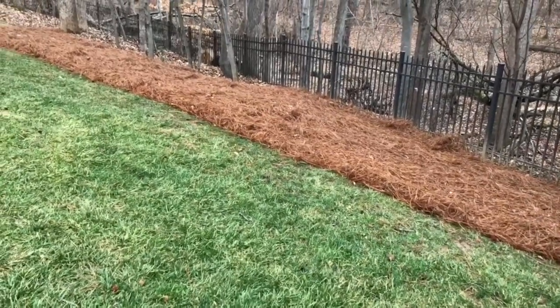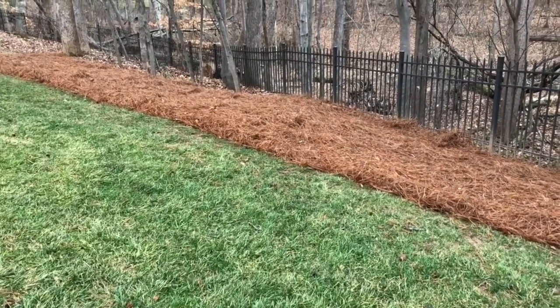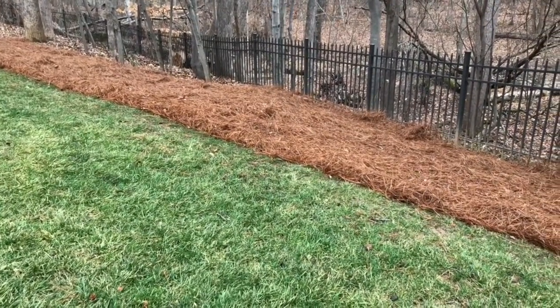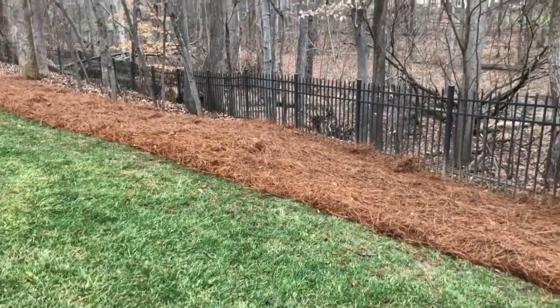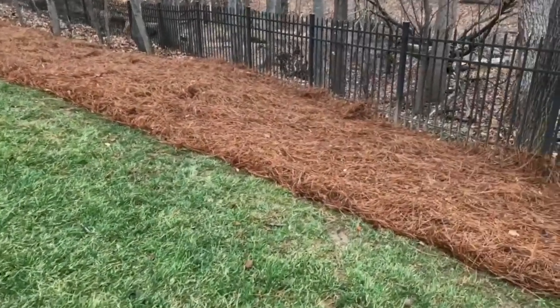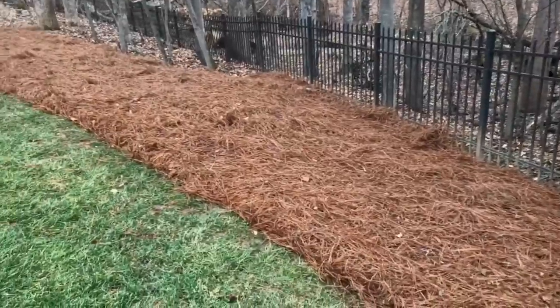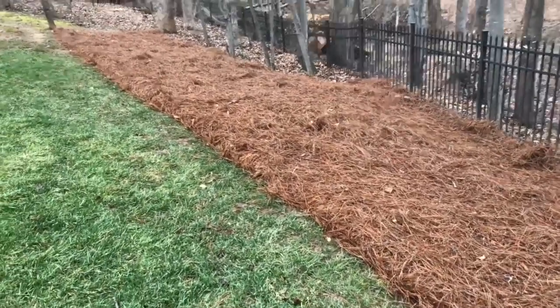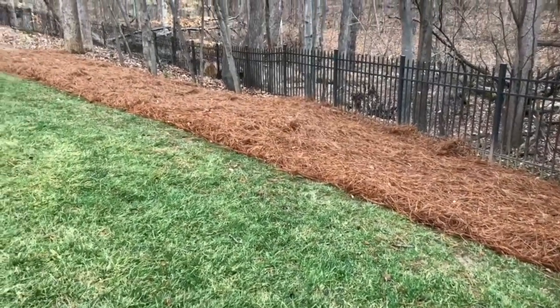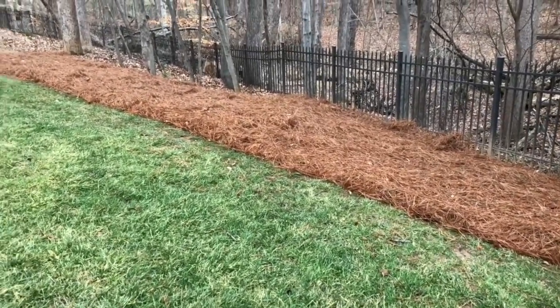Don't get caught up trying to grow turf in every single last crack and corner of the yard — you have many options. This guy likes the pine needle look. These are South Carolina long leaf pines, nice red color. They last a really good while. We put on a good thick layer down, but that's not your only option.